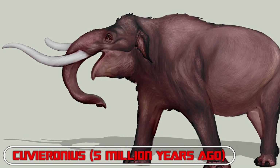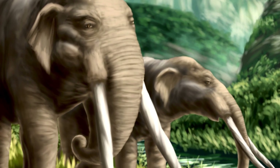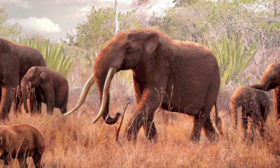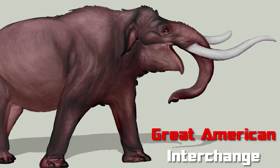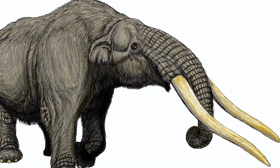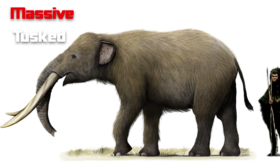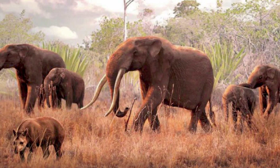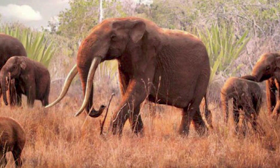Number 2: Cuveronius — 5 million years ago. Elephants are not typically associated with the South American continent, and that's what makes Cuveronius unique. This small proboscidean, only about 10 feet long, colonized South America during the Great American Interchange, made possible by the appearance of the Central American Land Bridge a few million years ago. The massive-tusked Cuveronius, named after naturalist Georges Cuvier, survived until it was hunted to extinction by early Argentine Pampas settlers.